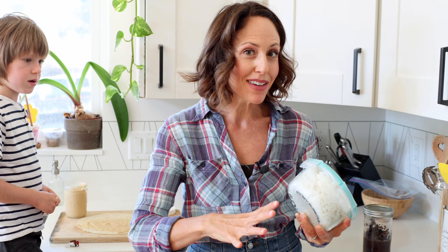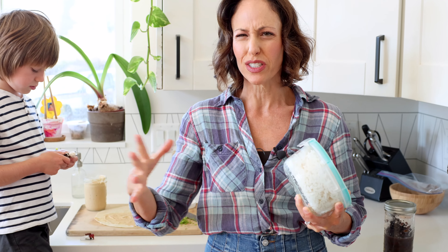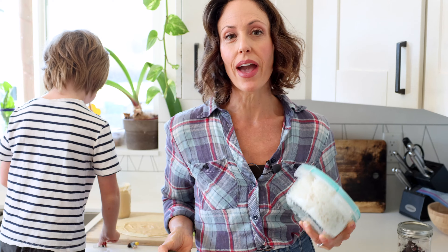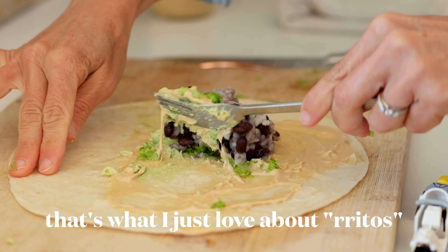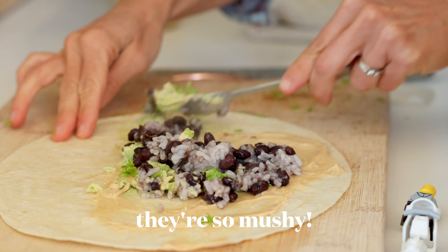Naya doesn't like burritos, but I'm going to use the same elements to create a different meal for her so it's less work for me. She's going to have rice, avocado, and some edamame, which she really enjoys. Beans and jump on rice — that's what I love about it. Then I mix it all together.